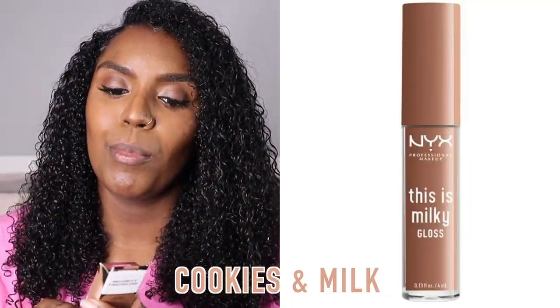My next favourite would be Cookies and Milk, but Cookies and Milk you definitely need a lip liner — it's really opaque. When I was watching some reviews on the milky lip glosses, one YouTuber said that the lip glosses remind her of when you're wearing your lip gloss for too long and you start to get little clumps in the corner of your mouth. I get what she means with the cloudiness of it, but it's really much more cute than that. So yeah, this is Cookies and Milk.